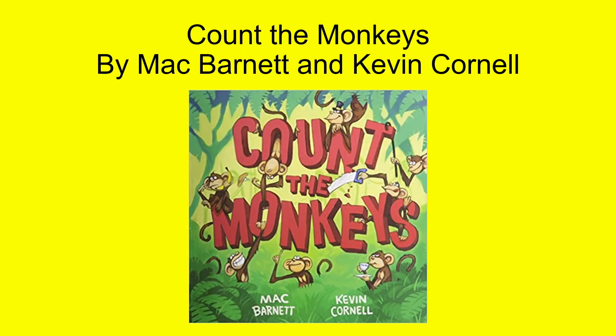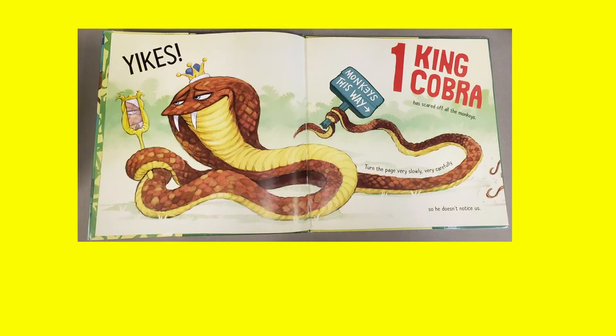The next book is Count the Monkeys by Mack Barnett. This book has you going on an interactive counting adventure throughout the jungle. You're supposed to count the monkeys but they keep getting scared right off the page. Will you be able to count them before the end of the story, or will there be no monkeys in this book at all?